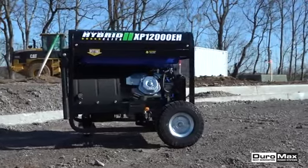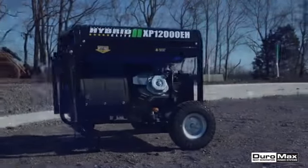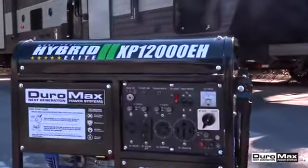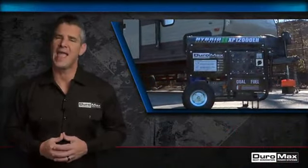Like all Duramax generators, this unit is built with all copper windings that last for years and it's covered by our three-year factory warranty. The XP12000EH is a fully loaded workhorse that can power through any situation and keep you going. Duramax: powering everyone, anywhere.